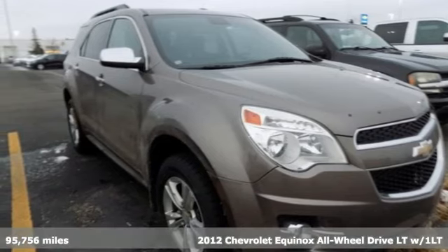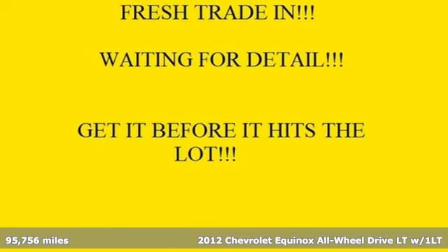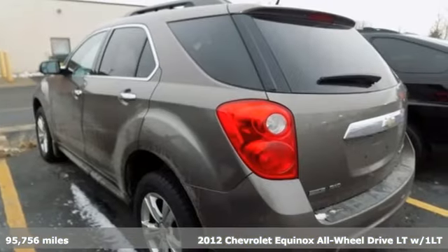It's a 2012 Chevrolet Equinox. Chevrolet, 100 years of icons. It comes with the features you need and, better yet, want.